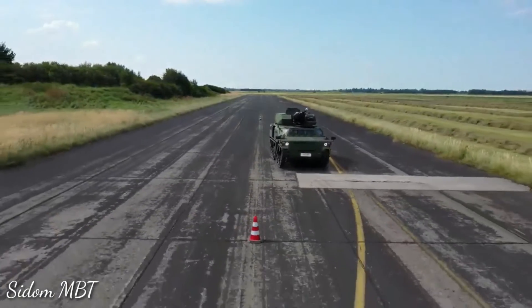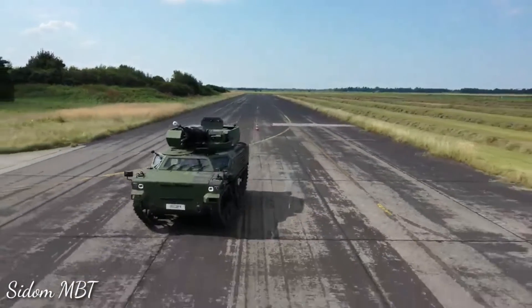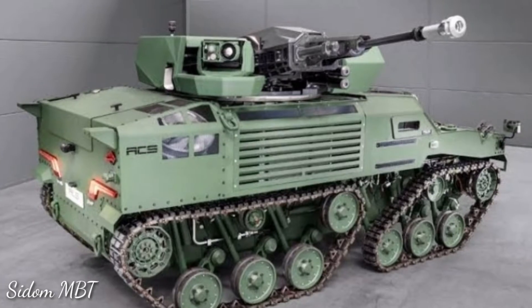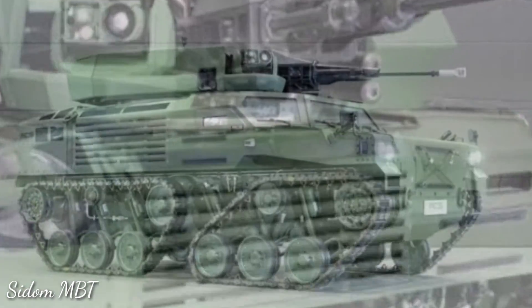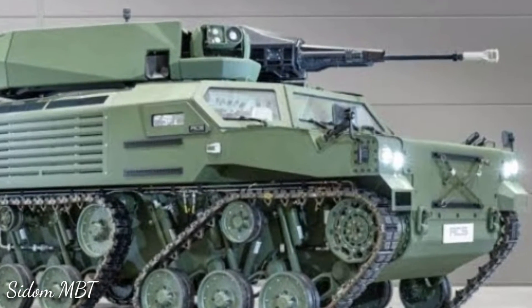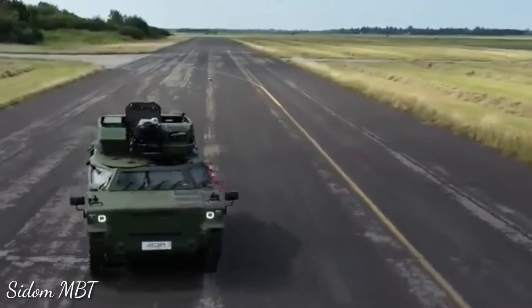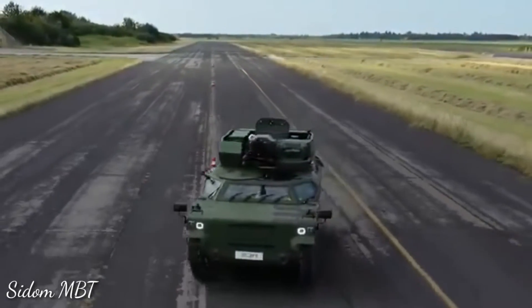In its basic form, the LUA is a reconnaissance and fire support vehicle. It is armed with a Rheinmetall 27mm automatic cannon. This gun was originally designed in the late 1960s by Mauser as an aircraft cannon for combat aircraft.